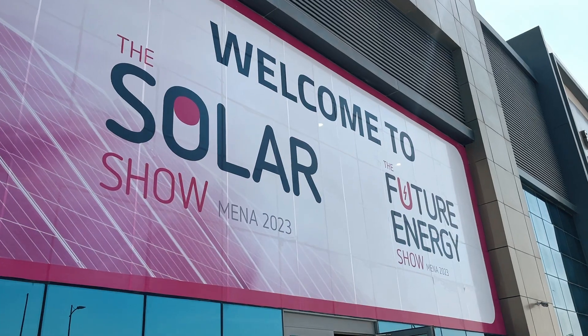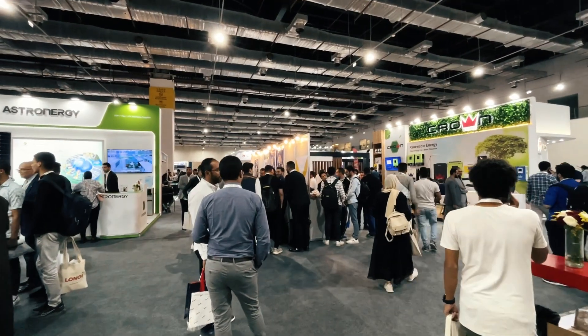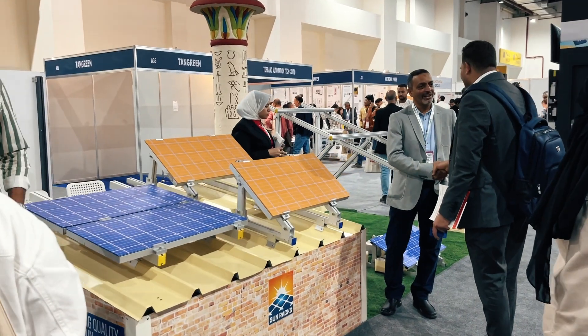Hi, everyone! We are the VETR project team. Today we are participating in the leading regional exhibition on the use of renewable energy, Solar Show MENA 2023, which takes place on the territory of the Egyptian Exhibition Pavilion in New Cairo.